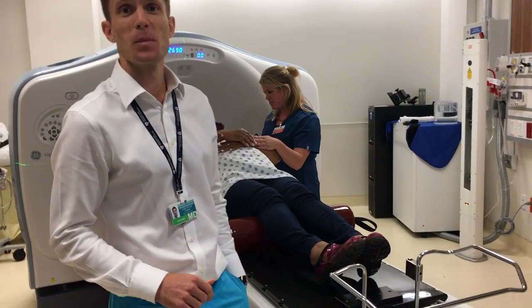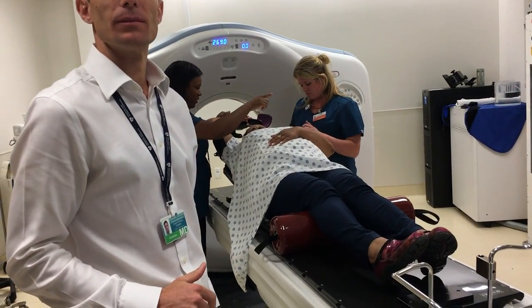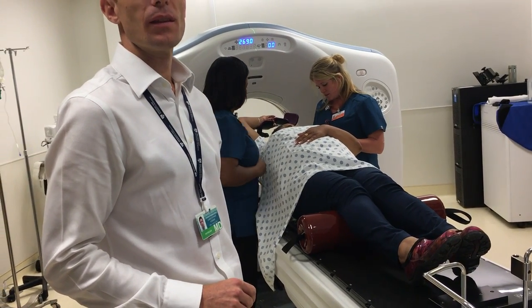So this is an upgrade. Dr. Fosker, can you tell us exactly what this machine is doing? Did we have to get extra equipment to be able to do this?